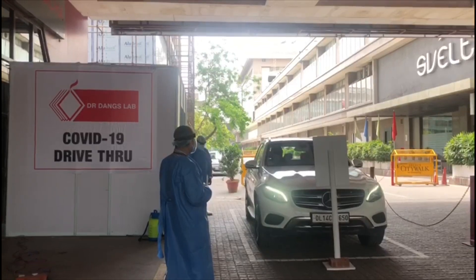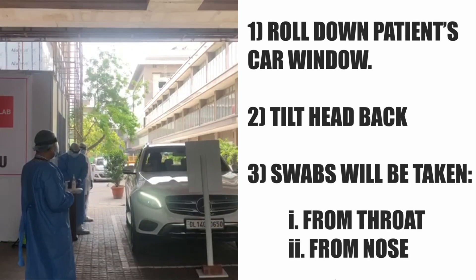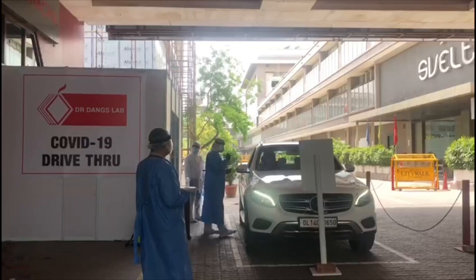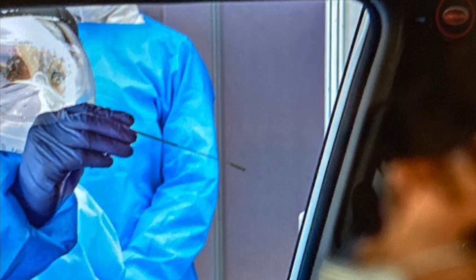At the testing station, you will see signage requesting you to park the car inside the white box. The trained technician in personal protective equipment will show you a signage to roll down your window, so that two swabs — one from your nose and one from your throat — can be taken. After tilting your head slightly backwards for the swabs, you will be asked to roll up your window and leave.